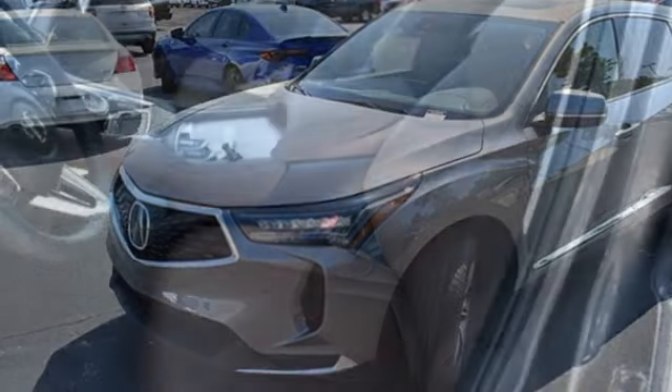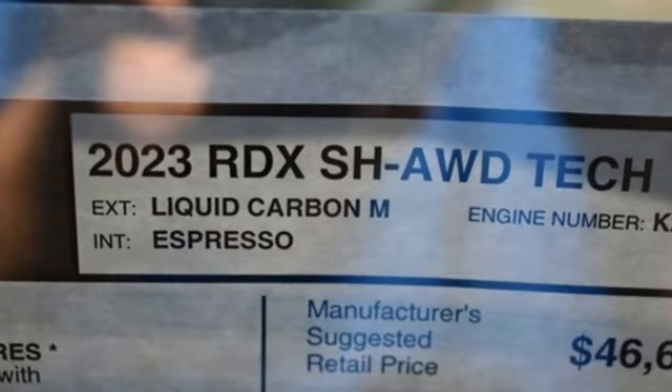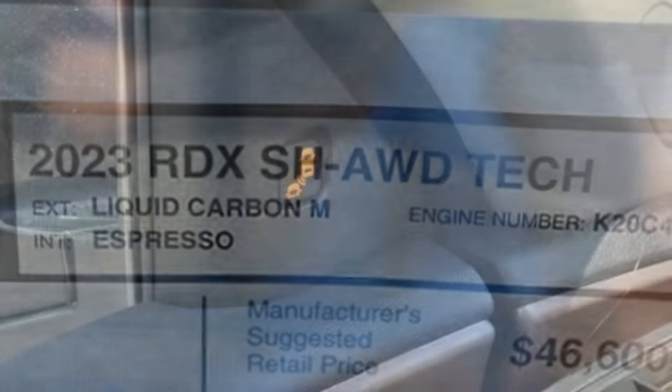Memory exterior door mirror settings, external memory control, aluminum wheels, four-wheel drive, and integrated navigation system with voice activation.